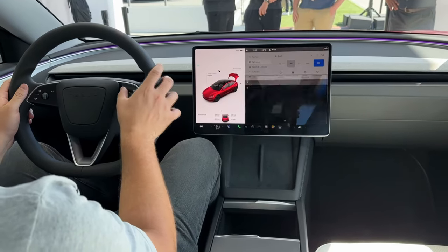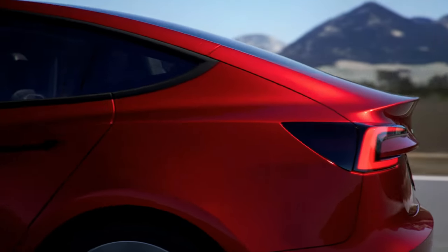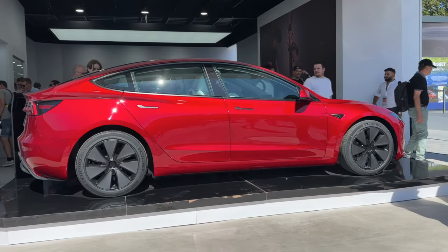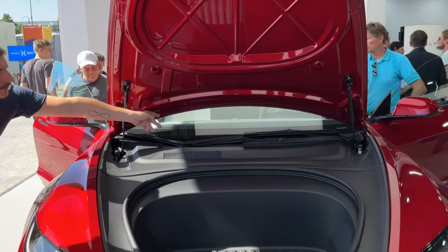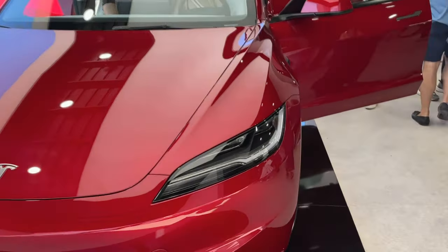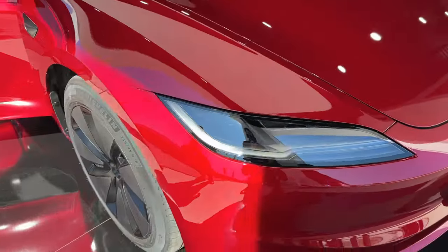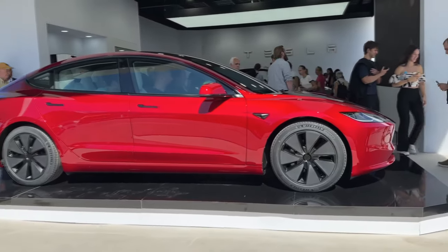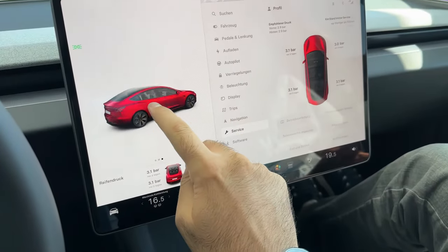The Model 3's already exemplary efficiency has further improved by an average of 11 to 12 percent. A key contributor is its redesigned silhouette, which has successfully reduced the drag coefficient from 0.23 to an even sleeker 0.219. This aerodynamic finesse translates directly into greater energy efficiency. As for the high-performance version, Tesla's keeping those cards close to their chest — but we're confident it'll redefine what a family car can be. The Model 3's reputation for efficiency and resilience continues, now with incremental but significant improvements in performance. As soon as more details on the high-performance variant come out, you'll hear it here first.